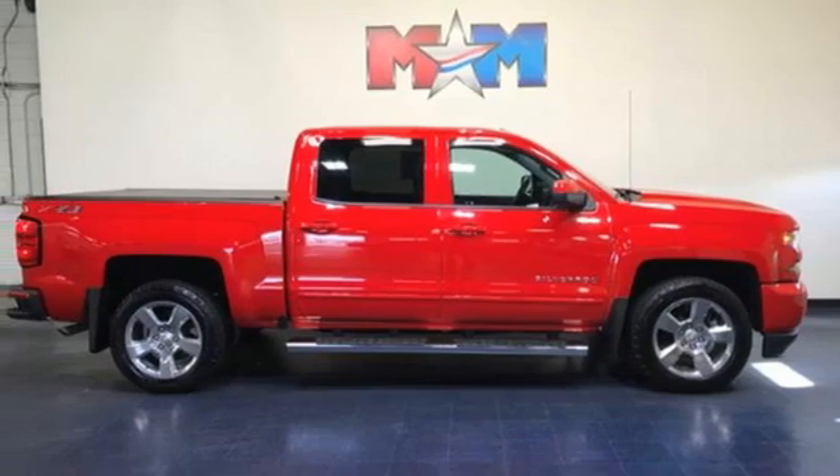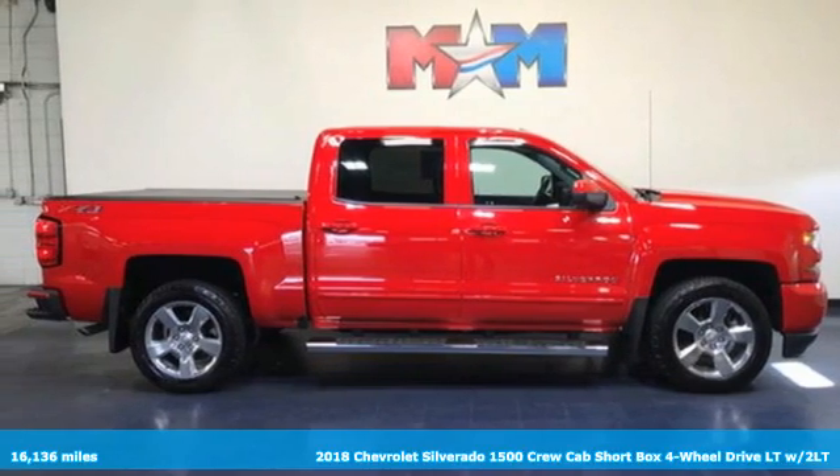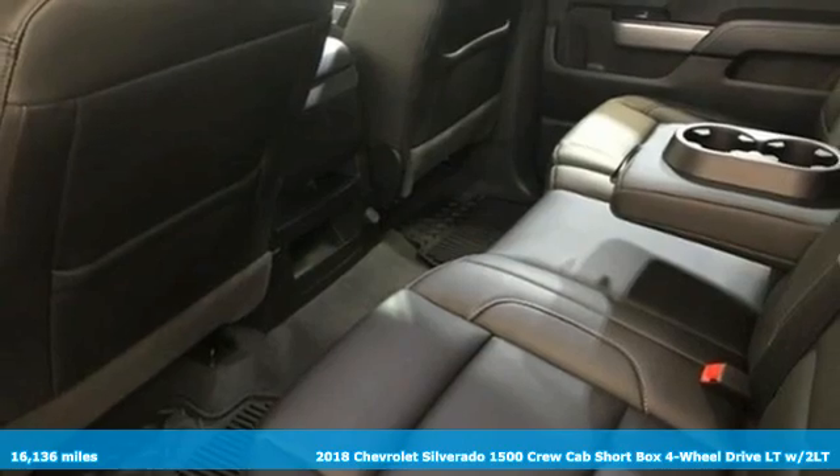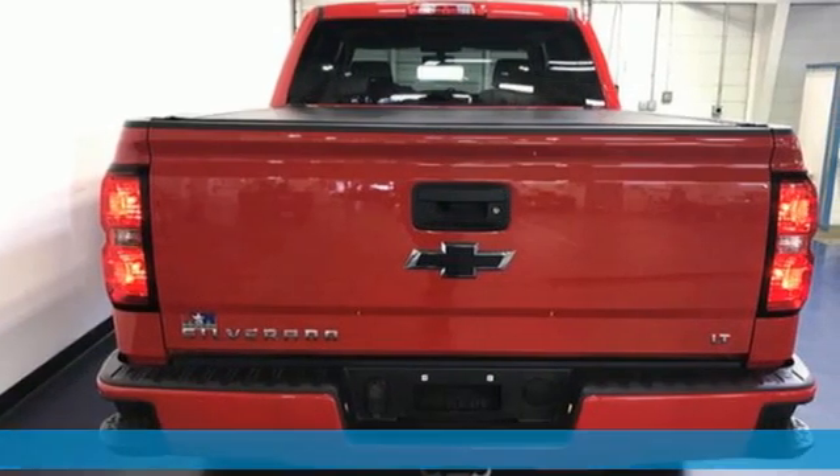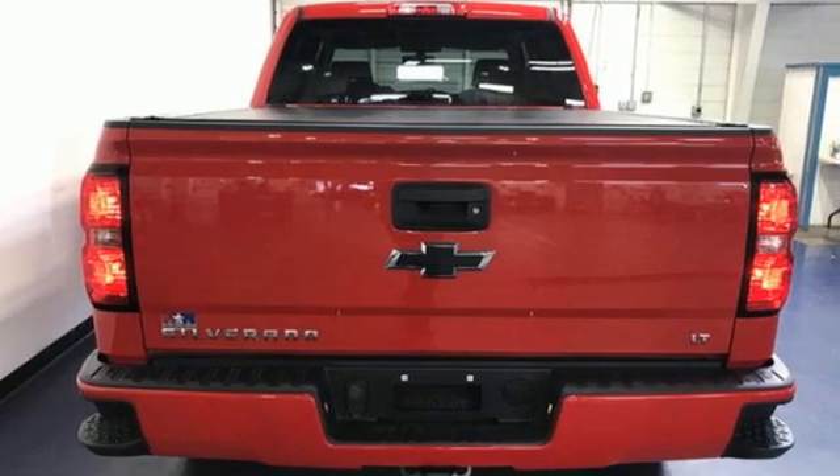Here's a 2018 Chevrolet Silverado 1500. This is the brainy and brawny tool you need when your office is what you drive. It's equipped for all your driving needs and wants.